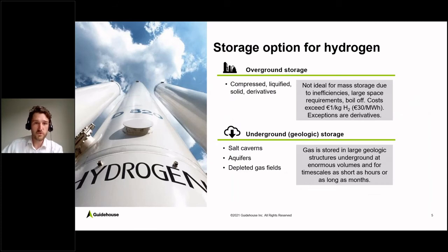I want to talk about storage options for hydrogen. You can basically differentiate two types of storage. One would be overground storage — either compressed, liquefied, solid, or as derivatives. However, overground storage is not ideal for mass storage due to inefficiencies; it would require large spaces and has boil-off losses. Costs typically exceed 1 Euro per kilogram of stored hydrogen, or 30 Euros per megawatt-hour. The preferred option for large storage of hydrogen would be underground storage — salt caverns, aquifers, or depleted gas fields.